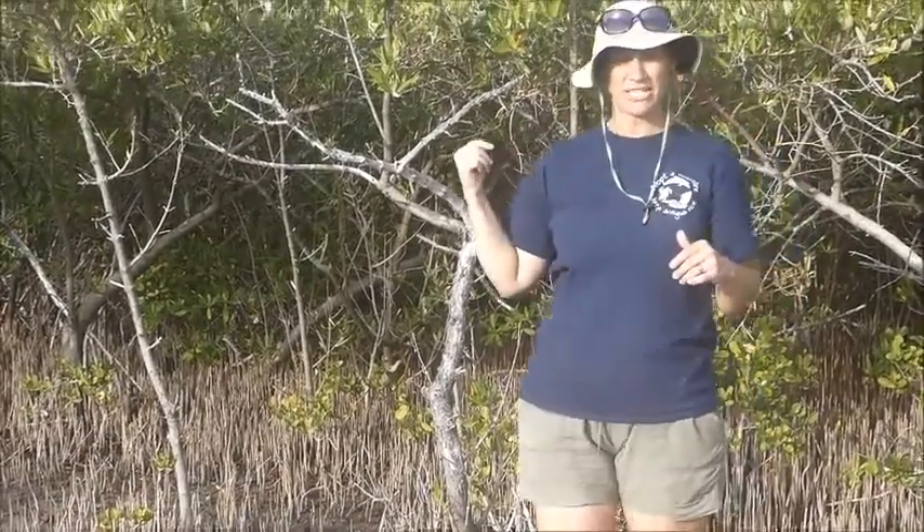The other adaptation these guys have — when we talked about the red mangroves, we talked about how salt is harsh on those plants and that the red mangroves had that yellow sacrificial leaf that all of the salt would basically flow into and then fall off. It's a little bit different with the blacks.